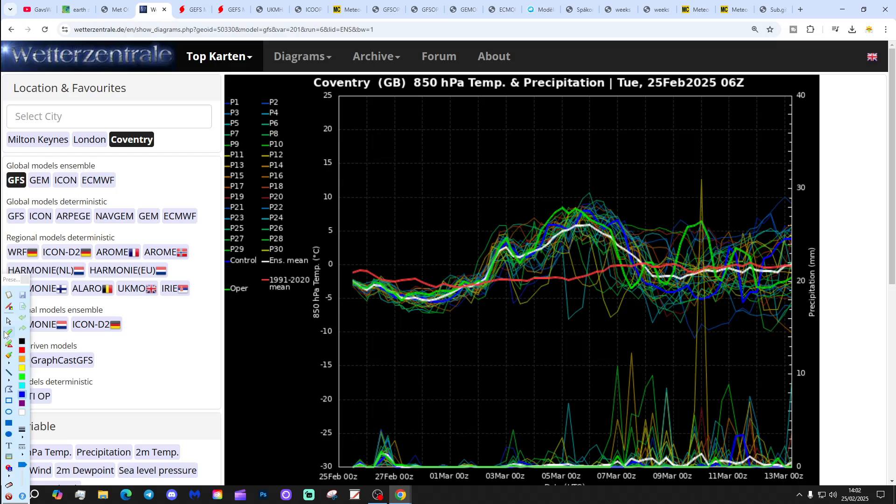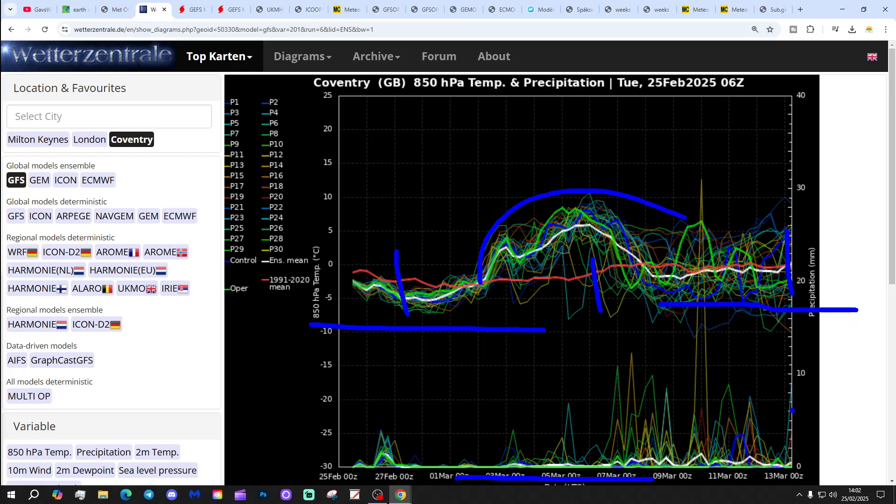These are the GFS upper air temperature and precipitation ensembles for the next couple of weeks, centred on Coventry. The red line is the 30-year upper air temperature average. We're starting off slightly below average for the next few days, then a milder period probably in the first week of March, perhaps cooling back down close to average into the second week. Precipitation-wise, looking a lot drier than it did a few days ago — we're definitely trending towards higher pressure through this first week of March. The precipitation is now pushed back into the second week.